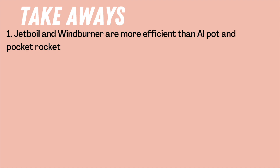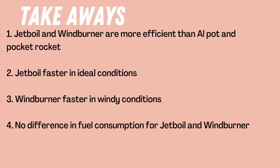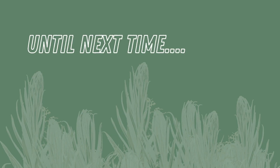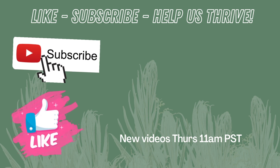Our conclusions: either system will be more efficient than the aluminum pot and Pocket Rocket setup. The Jetboil is the fastest at boiling water under ideal conditions, but if you introduce wind, the Wind Burner outperforms the Jetboil. There was no difference in fuel used between the Jetboil and Wind Burner in either ideal or windy conditions, and the pot does matter — but it's the pot plus the stove that gives you the best results. I've been camping in some crazy wind, and I'm leaning towards the Wind Burner. But what about you? Which one would you go with, or if you have one of these, let me know your experience. If you like this video, give it a thumbs up and subscribe to see more head-to-head gear tests and backpacking trips. Until next time, I'll see you on the trail.